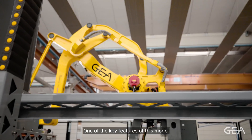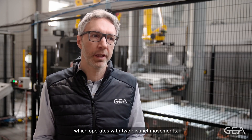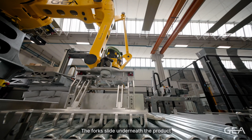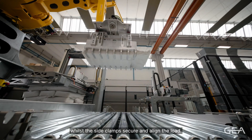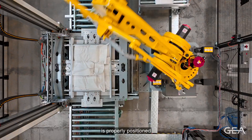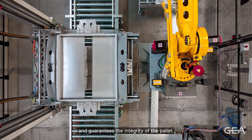One of the key features of this model is its fork end effector, which operates with two distinct movements. The fork slides underneath the product whilst the side clamp secures and aligns the load. This combination ensures that each layer is properly positioned and guarantees the integrity of the pallet.